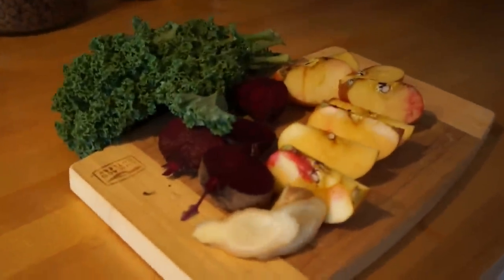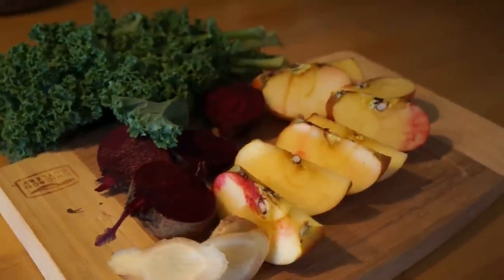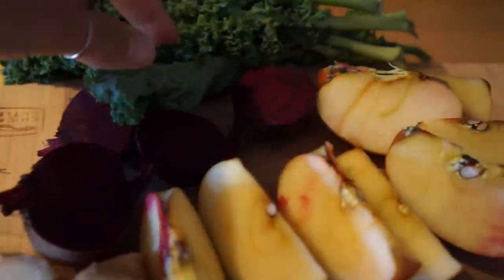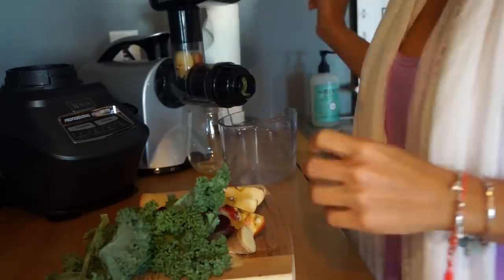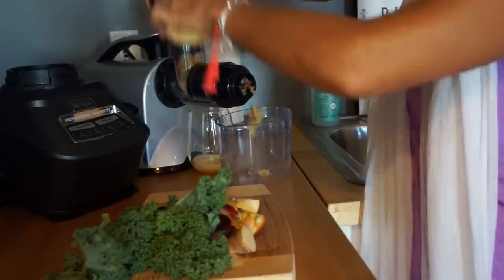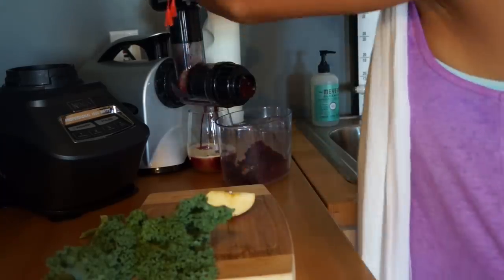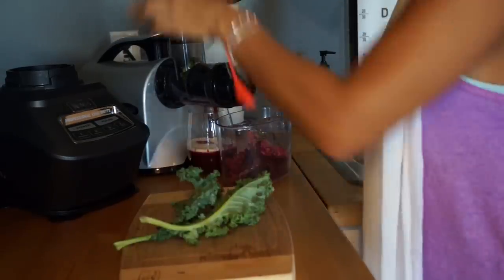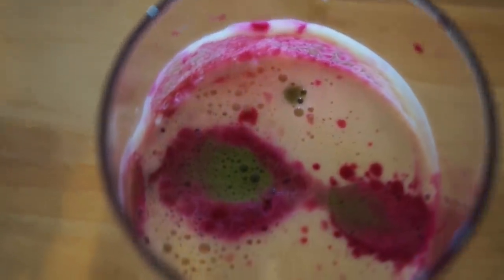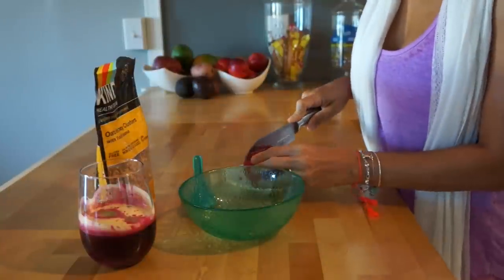It's about 9:30 and time to make breakfast. I make myself a little juice — I have two little organic beets, an organic apple, a little cube of ginger, the slices from my lemon ginger water, and some kale. This is going to make a small glass of juice. I don't go overboard with juice because I'm hungry and I don't want it to spoil my appetite. I make it with my Omega juicer and here is my beautiful juice — it's not only delicious, it's also very pretty.